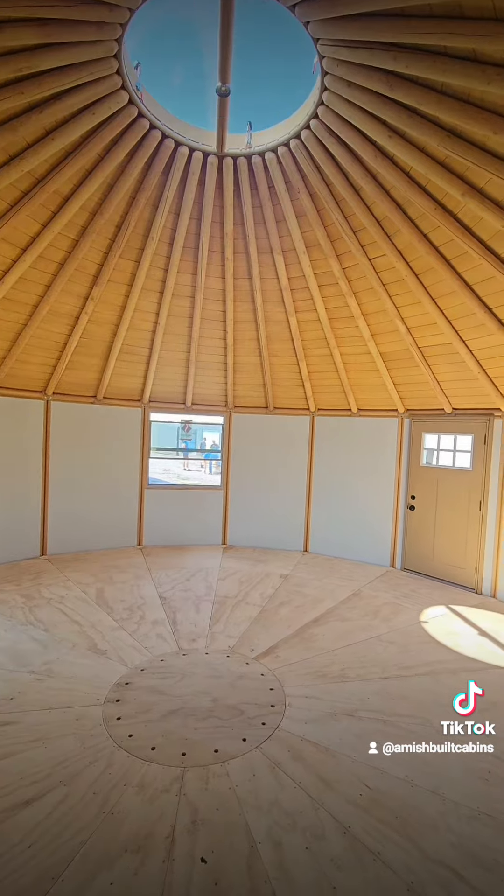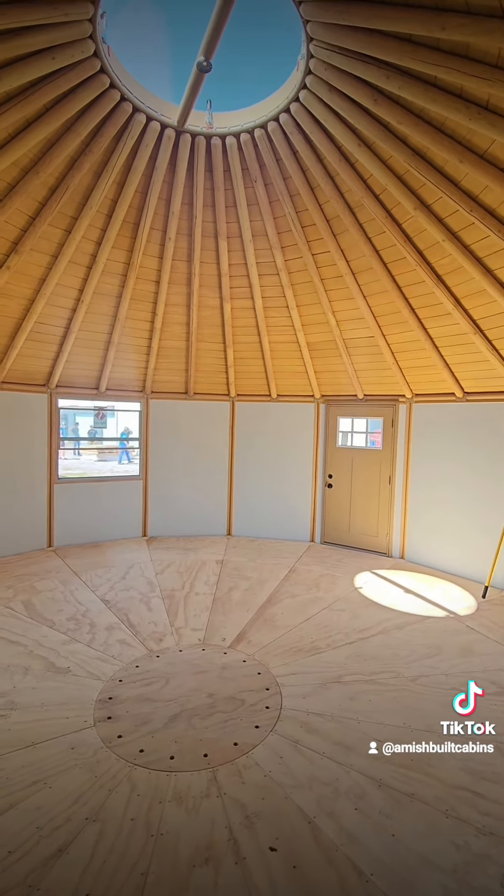Go ahead and give me a holler. If you like what you see, we ship them nationwide. This is a luxury yurt — link in the bio, go ahead.